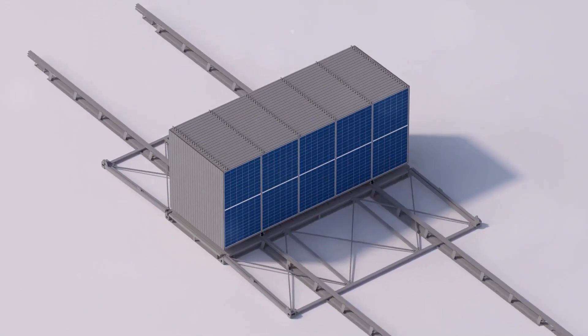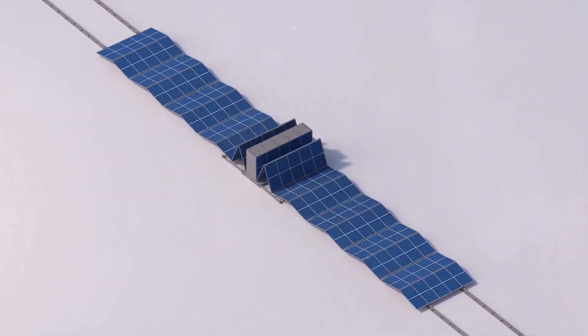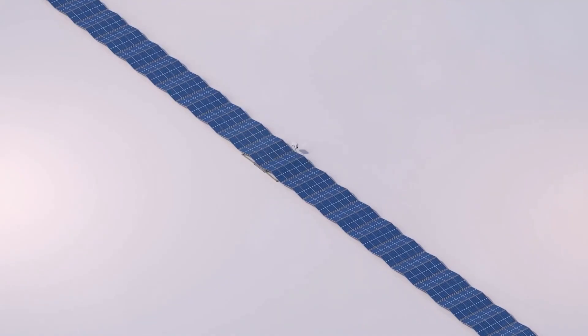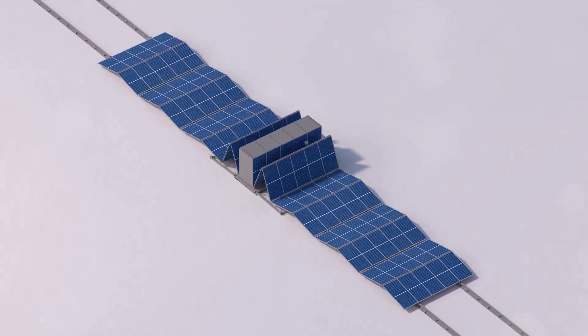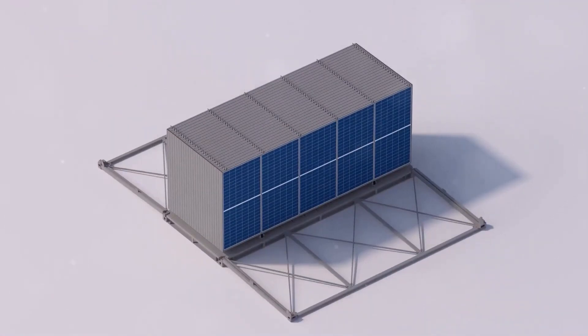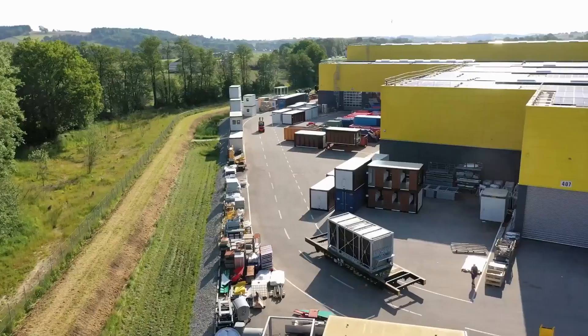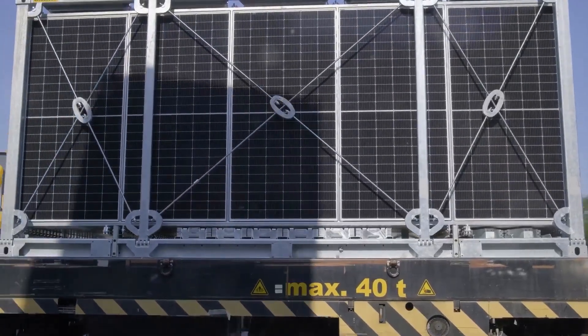Their lightbulb moment? Foldable photovoltaic modules. Imagine a giant origami masterpiece engineered out of solar panels — the kind that harnesses the power of the sun to generate electricity. But instead of being a static, unwieldy beast, it's dynamic, flexible, and oh so portable. This isn't just a solar power revolution, it's a transportation revolution as well.